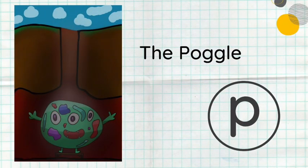Meet the Poggle! Here he is — he lives under the ground, and he's really friendly. One thing you might not know about the Poggle is that he can run super, super, super fast. There's only one Poggle, and just like the Bob Babies, he scurries and tunnels under the ground — but unlike the Bob Babies, he can go really quickly. Supersonic!